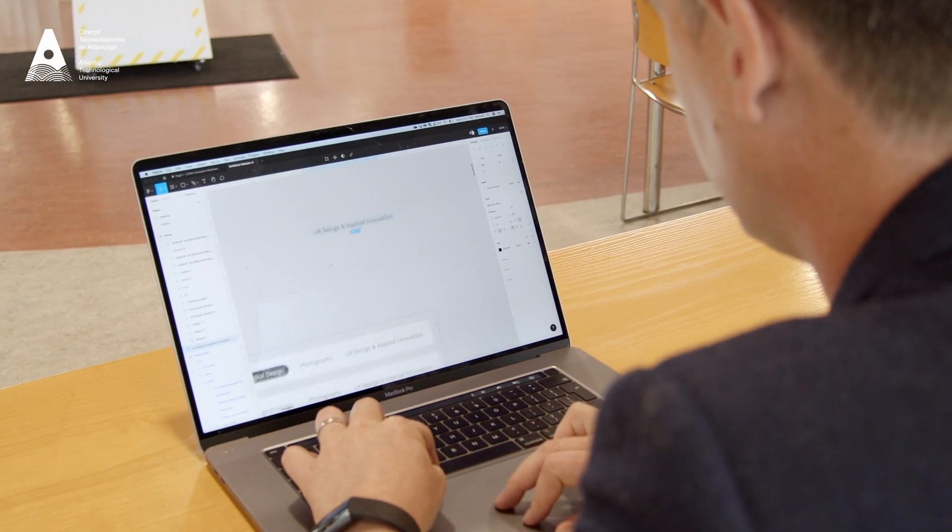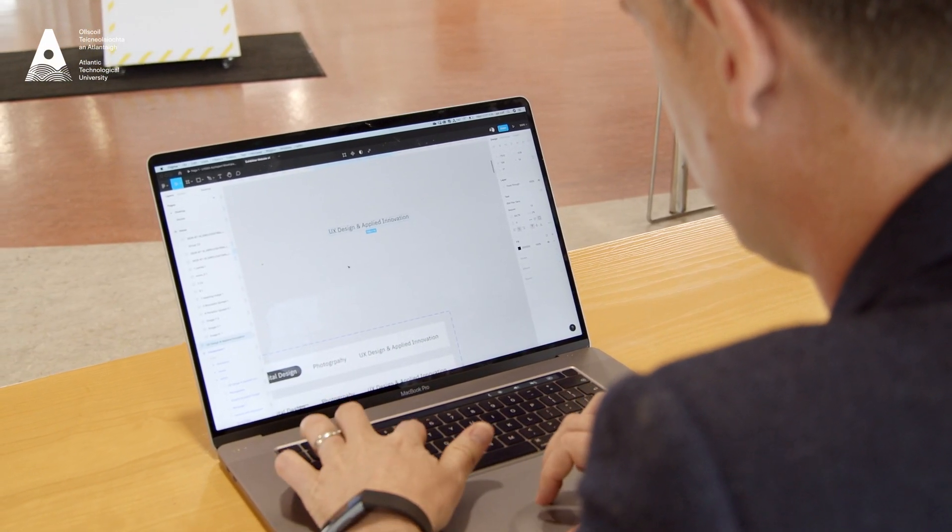The feedback that we've got from students specifically on the UI module is that they find it very empowering. It's very practically focused, very project-based, so I feel like I've got the actual real-world skills that I can bring with me to my role.